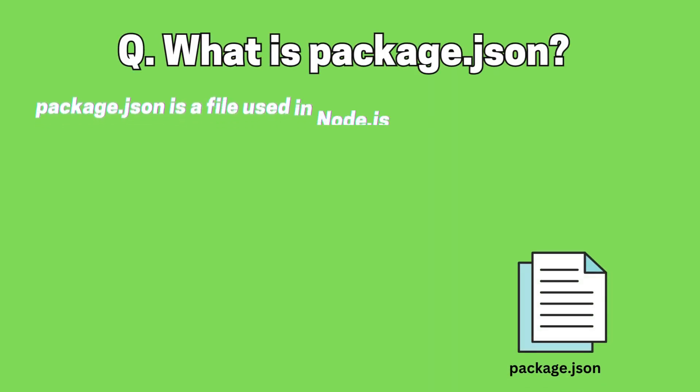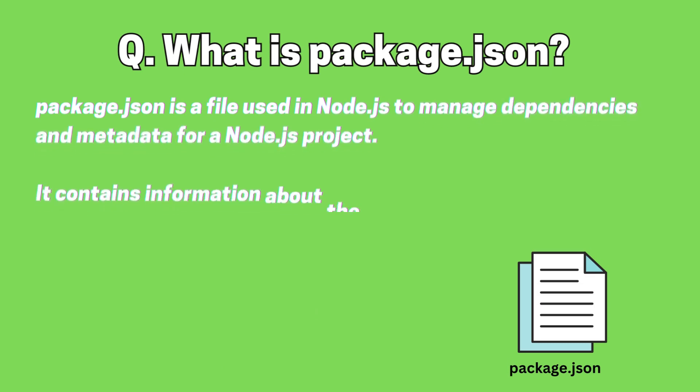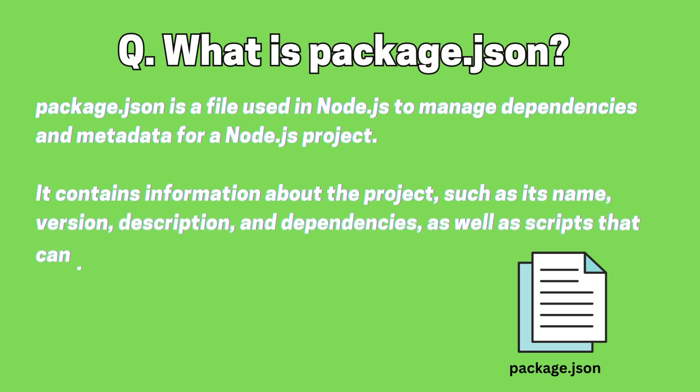What is Package.json? Package.json is a file used in Node.js to manage dependencies and metadata for a Node.js project. It contains information about the project, such as its name, version, description, and dependencies, as well as scripts that can be run to automate tasks in the project.